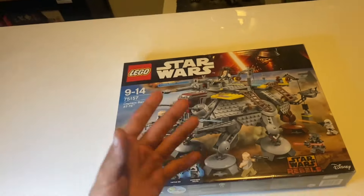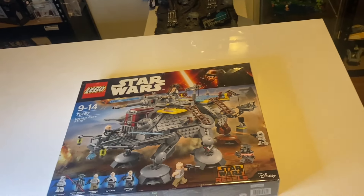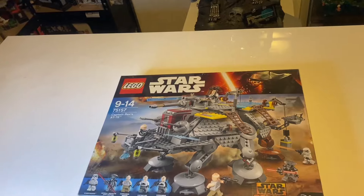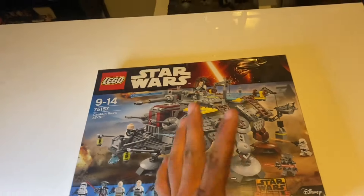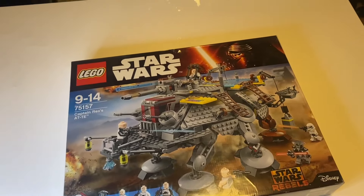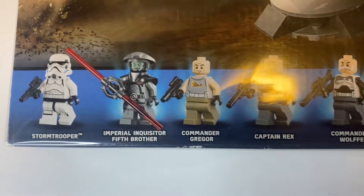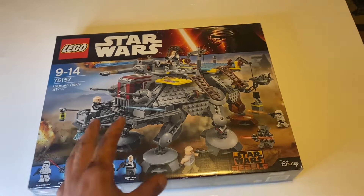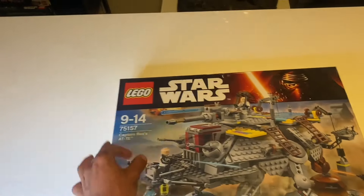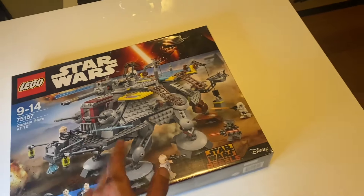The next year in line is 2016, and this was a weird one for that year. It's not an original-style AT-AT but Captain Rex's AT-AT from Star Wars Rebels. It includes the Imperial Inquisitor Fifth Brother, a Stormtrooper, Commander Gregor, Captain Rex, and Commander Wolffe. It's set number 75157 and is long retired, so you can't buy this set anymore.